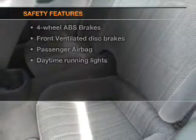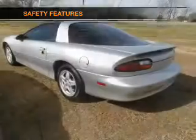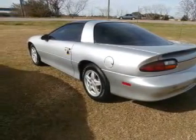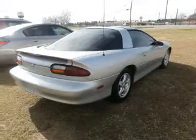Rest assured knowing that these top safety components are included: front ventilated disc brakes, passenger airbag, daytime running lights, and independent suspension. Let us put you in the driver's seat today. Call or click to contact us.